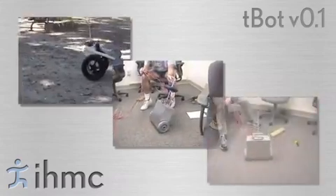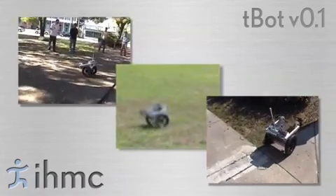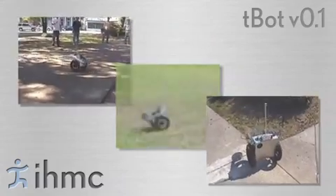The first prototype, referred to as TBOT version 0.1, is a small robot with two main drive wheels. This robot demonstrates the small turning radius and steady balance when in two-wheel configuration.